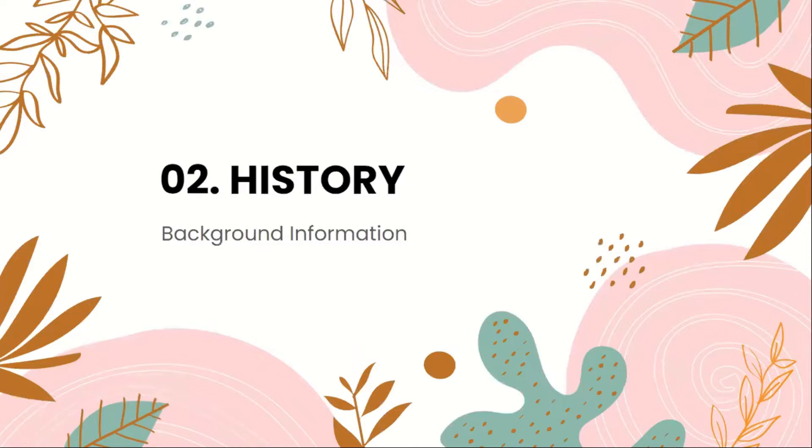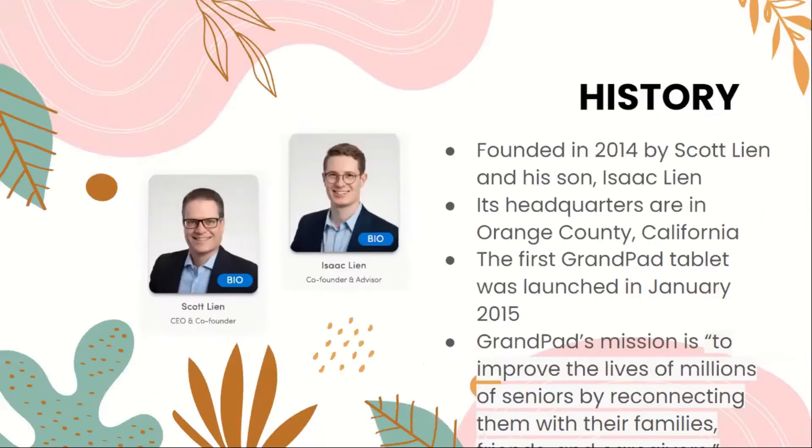So on to the history about GrandPad. It was founded in 2014 by Scott Wen and his son Isaac Wen. Its headquarters are in Orange County, California. The first GrandPad tablet was launched in January 2015. GrandPad's mission is to improve the lives of millions of seniors by reconnecting them with their families.